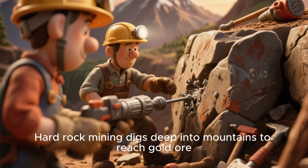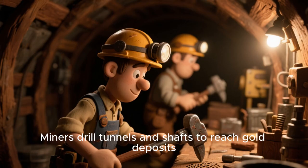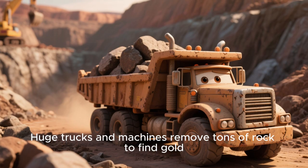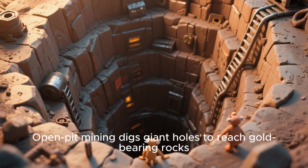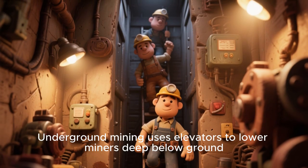Hard rock mining digs deep in the mountains to reach gold ore. Miners drill tunnels and shafts to reach gold deposits. Explosives are sometimes used to break apart rock. Huge trucks and machines remove tons of rock to find gold. Open pit mining digs giant holes to reach gold-bearing rocks. Underground mining uses elevators to lower miners deep below ground.